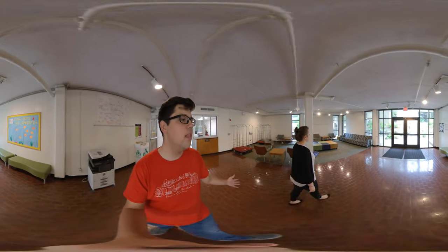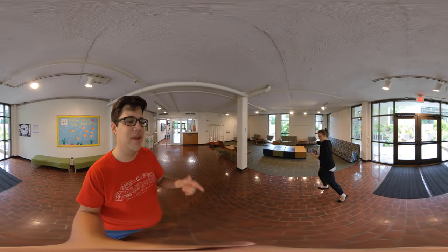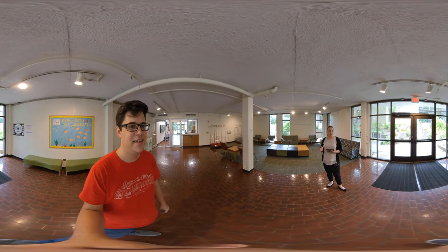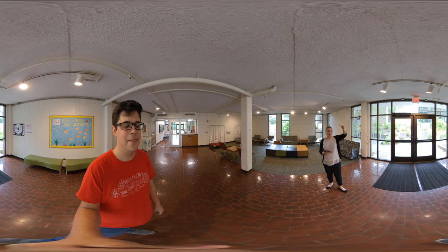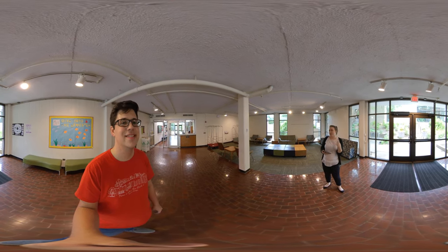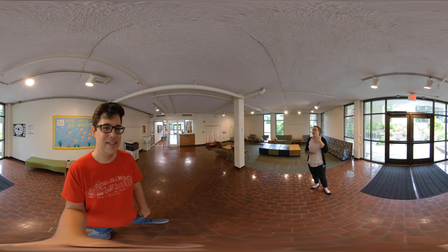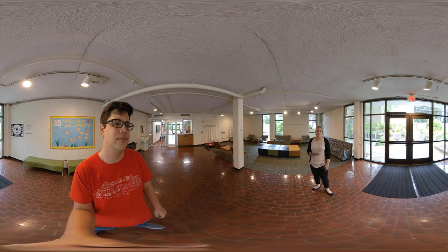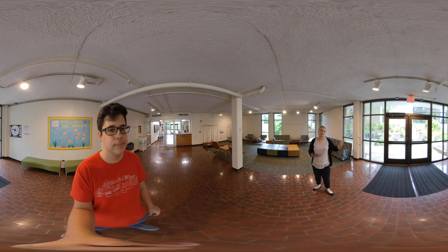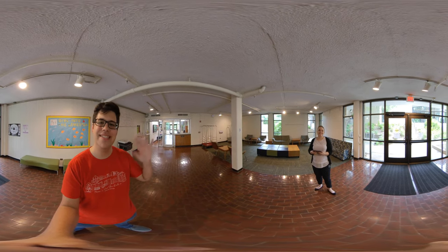Well guys, we're back here in the lobby and that was the O-House tour. Jessica, where can they go to find out more information about O-House? If you go to our housing website, housing.uga.edu, click on the housing tab, and scroll down to Oglethorpe House — but you and I both know it's O-House. Click on that page and you'll be able to see floor plans, rates, 360 pictures, and more information about where O-House is in relation to bus stops, dining halls, and stuff like that. Thank you guys, have a great day and thanks for joining us. Bye!